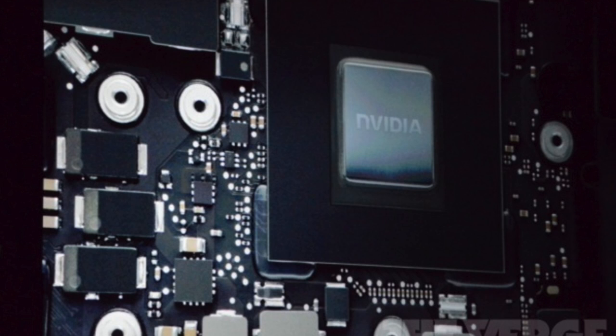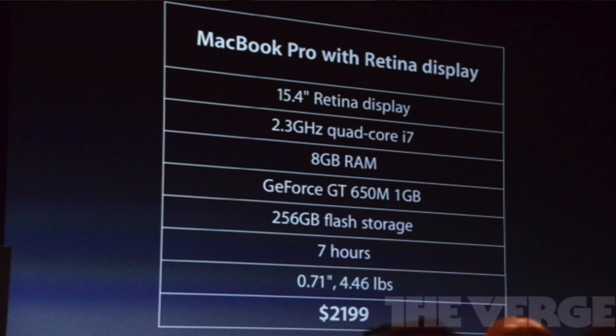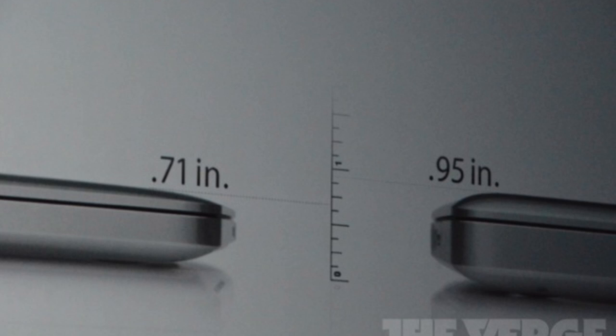You can do a bit of gaming on this, which will be pretty cool. It also comes surprisingly with 256GB of flash storage, 7 hours of battery life, and the most exciting part is it comes in at 0.71 inches thick at only 4.46 pounds.